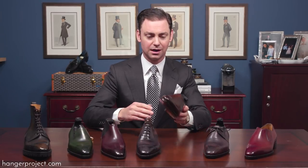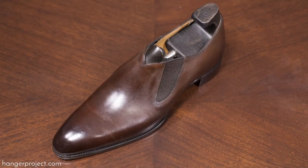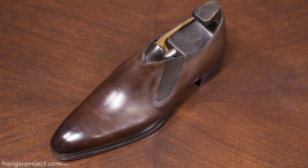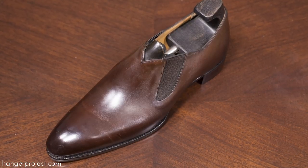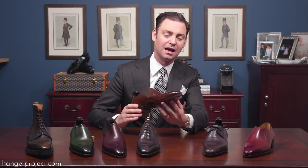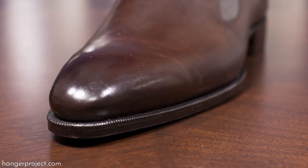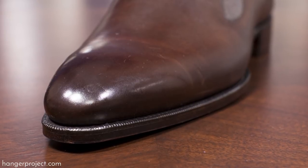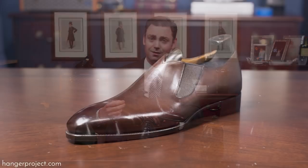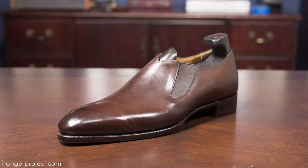Next we have another whole cut — a traditional whole cut with no broguing at all. A very sleek shoe shown here in dark brown; in black this would be an incredible evening shoe. This is the Demsee, and it has the rounded version of the Deco toe — still quite pointed but slightly more rounded than the square one. It's a beautiful example of Gazziano's attention to detail, not just in the craftsmanship but in the design of the shoes themselves.